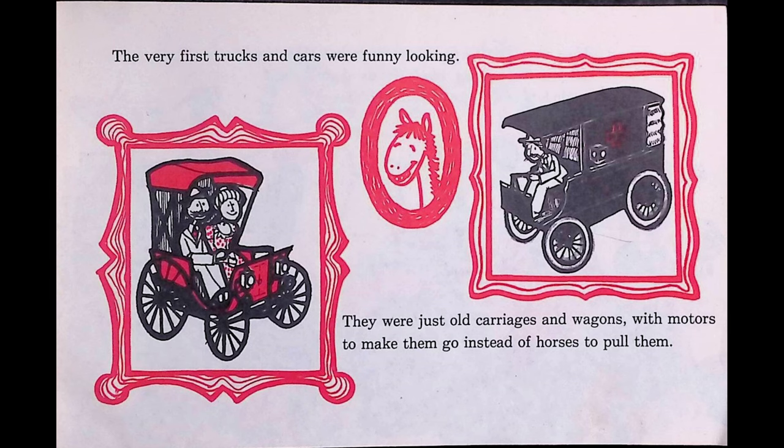The dump truck carries dirt and rocks. See how the back tips so that everything falls out? Watch out! The cement mixer brings wet cement that is needed for building houses or new sidewalks. The big bucket on its back keeps turning so the cement stays soft until it can be used.